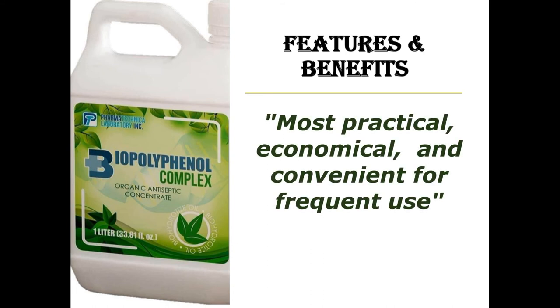Biopolypinol Complex is very convenient to use because it can be used by anyone, anywhere, and at any time you want. It is also very practical to use because it would only cost around 50 cents to a dollar per liter if diluted.